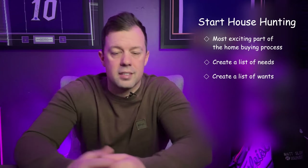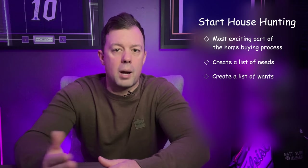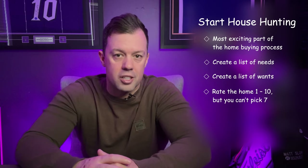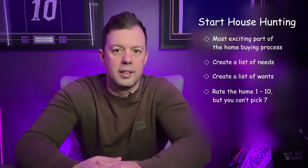When viewing properties, take notes and photos to help remember the details. A technique I love using with clients is to rate the home 1 to 10 after viewing — but you can't pick 7. Anything below 7, we move on. If it's an 8 or a 9, we discuss what changes would need to be made to make it a 10, because no home is ever a 10 before you put your own personal touch on it. Your realtor plays a key role by recommending properties, setting up viewings, providing insights into the local market, and alerting you to new listings as soon as they come up.